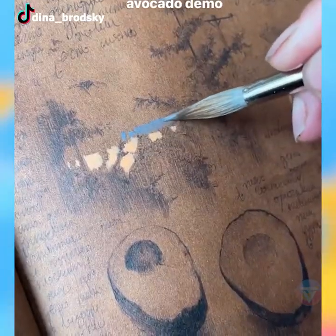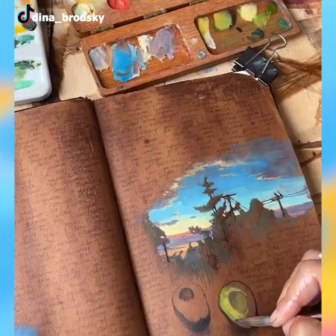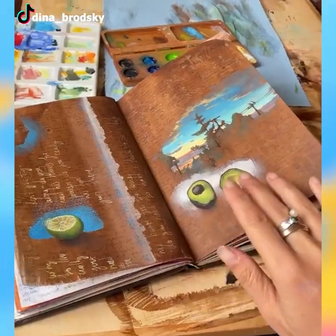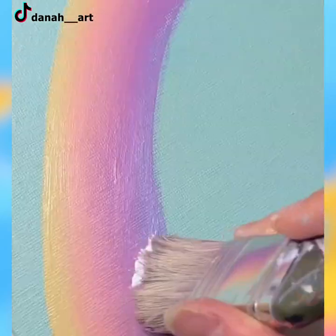This artwork takes the bell for being the most ingenious among all the works in this video. Now it's time for some aesthetic painting — they do improve the mood, don't they?